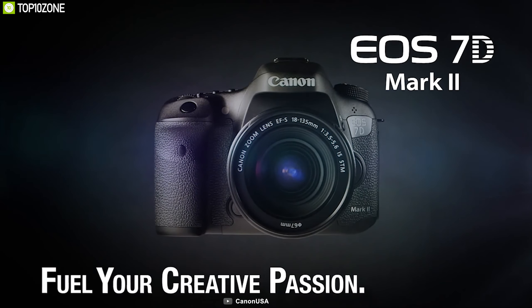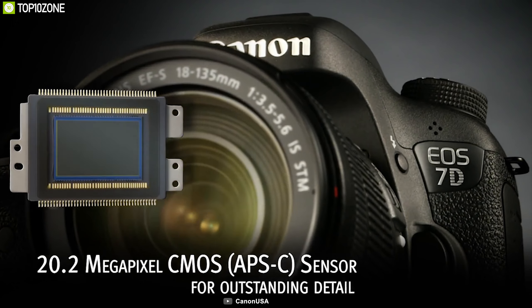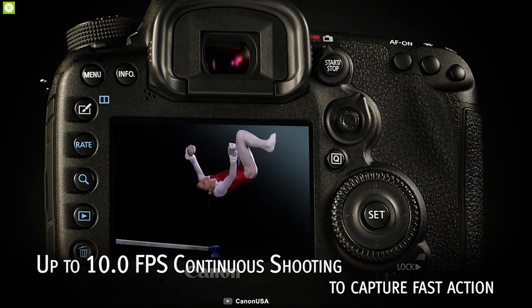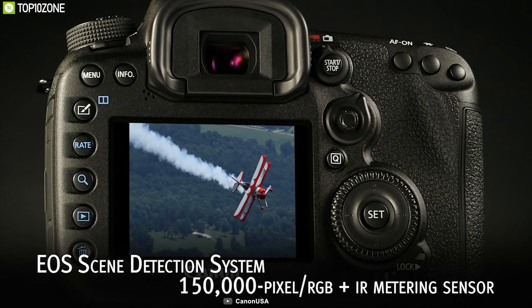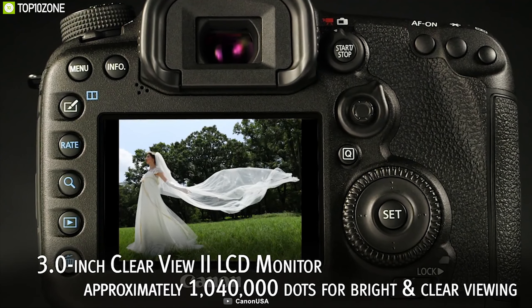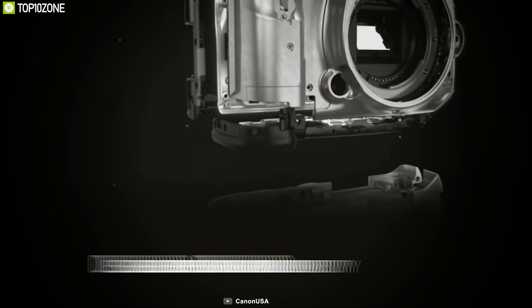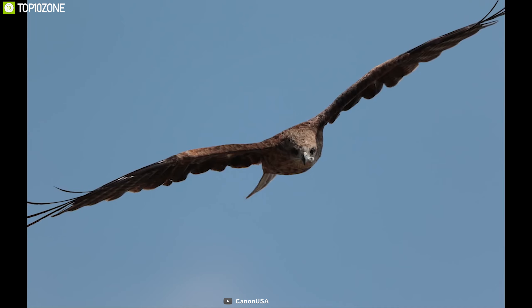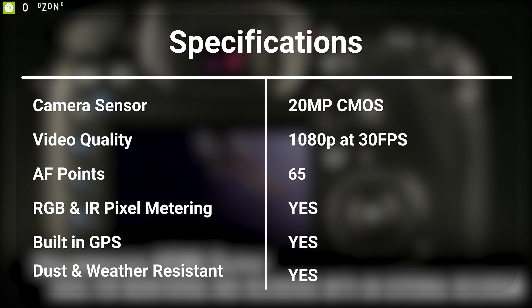The Canon EOS 7D Mark II digital SLR camera is designed to meet the demands of photographers and videographers who want a wide range of artistic opportunities. It features a 20 megapixel Dual Pixel AF CMOS sensor which allows you to shoot 1080p videos at 30 frames per second and offers 10 frames per second continuous shooting. It comes with 65 autofocus points with an RGB and IR pixel metering system for better face identification, ensuring your subject always stays in focus.